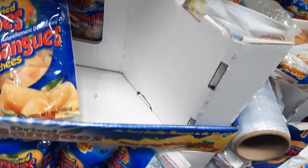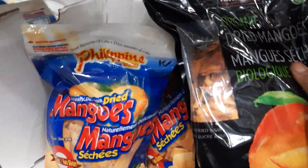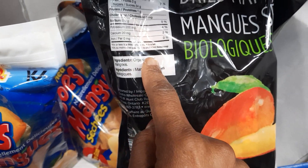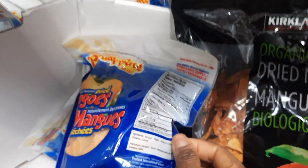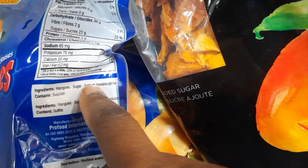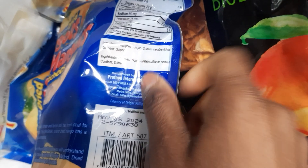I want to show you something. This is dried mango — it's organic — and this is also dried mango. I'm going to show you the difference between the two products. If you look at the ingredients over here, it's just organic dried mango, that's it. Easy peasy. And then this one has — look at that — mango, sugar, and sodium. This is why it's important to read the labels. These are the things you want to avoid.